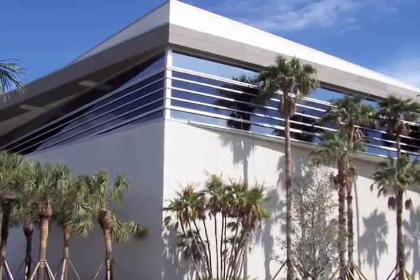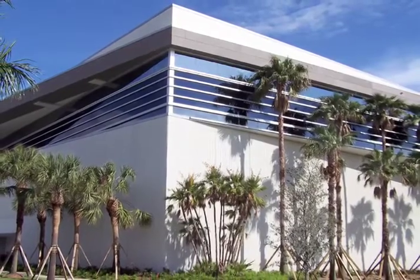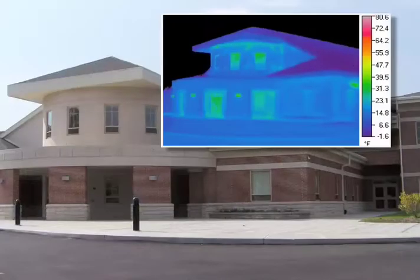PreCast has been around for a hundred years. The kind of materials that we incorporate into our products today are designed to be around for a hundred years more. We have a beautiful track record. Everything that we can provide — both architecturally, structurally, and thermally — really lends itself to the entire sustainable movement.